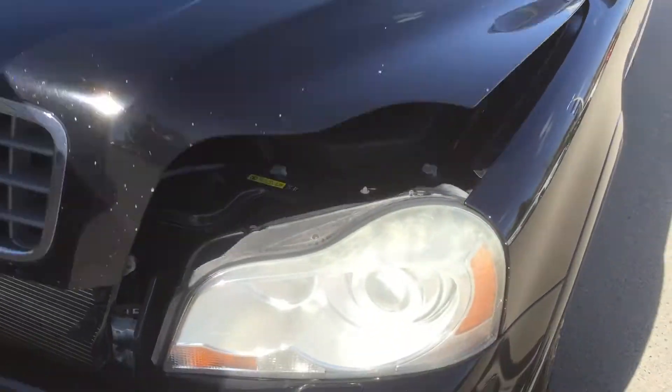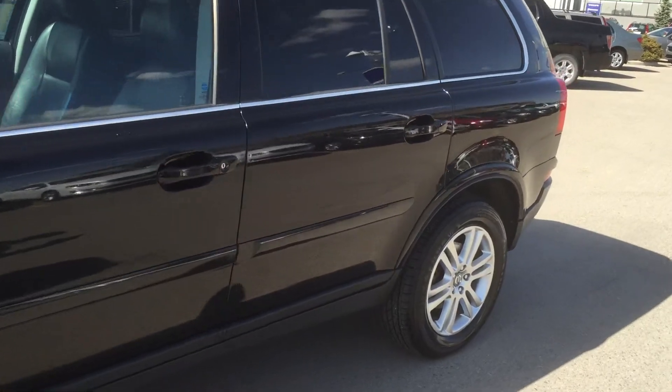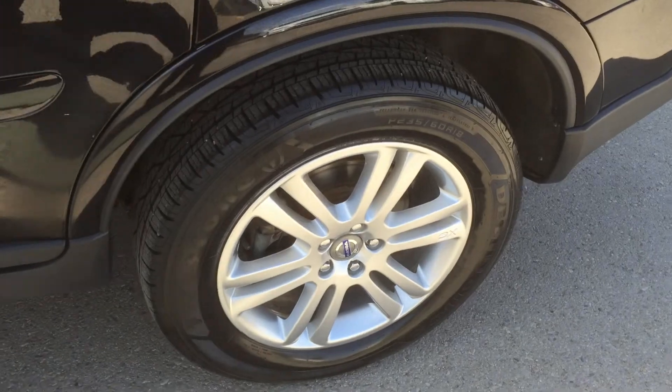Yeah, nice shape. It's got a few chips on the front that we can take care of. It's got some very nice tires, in decent condition actually — it'll look almost like brand new.